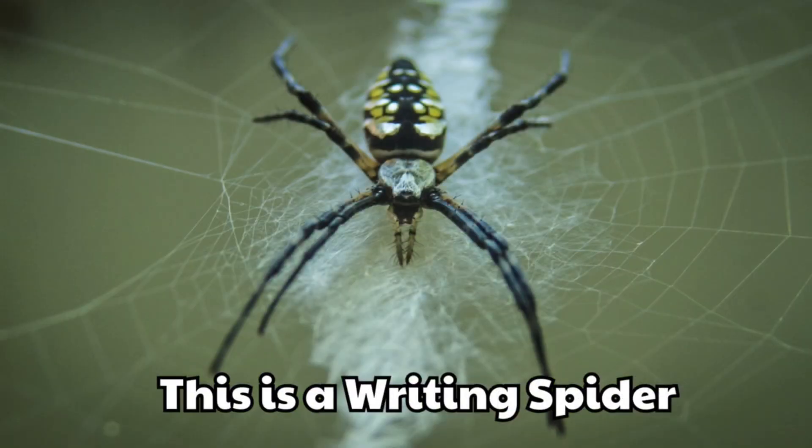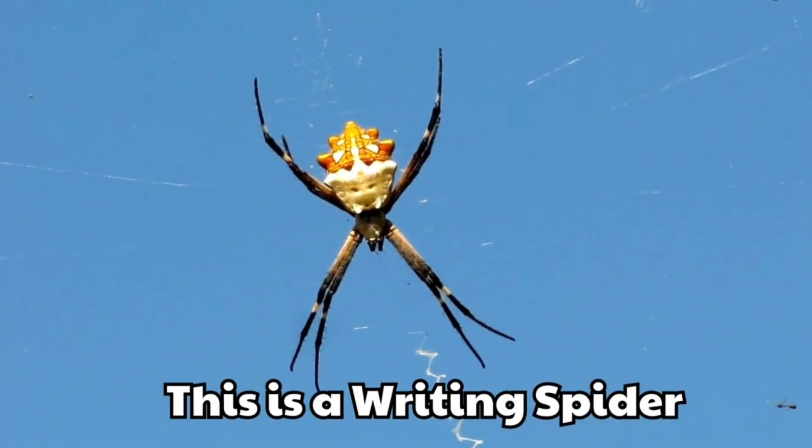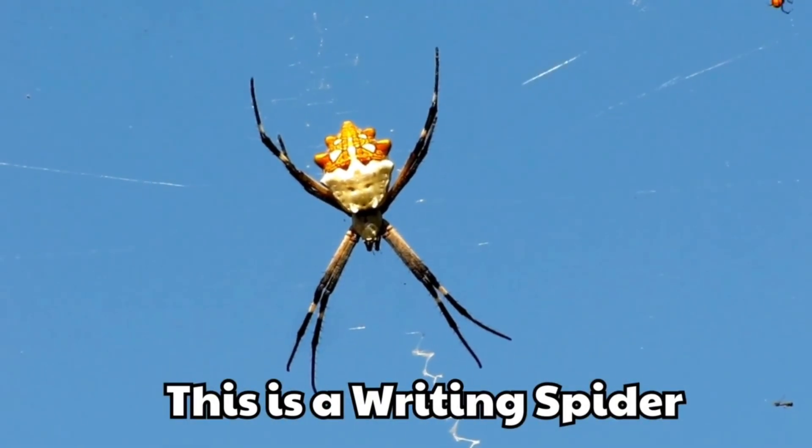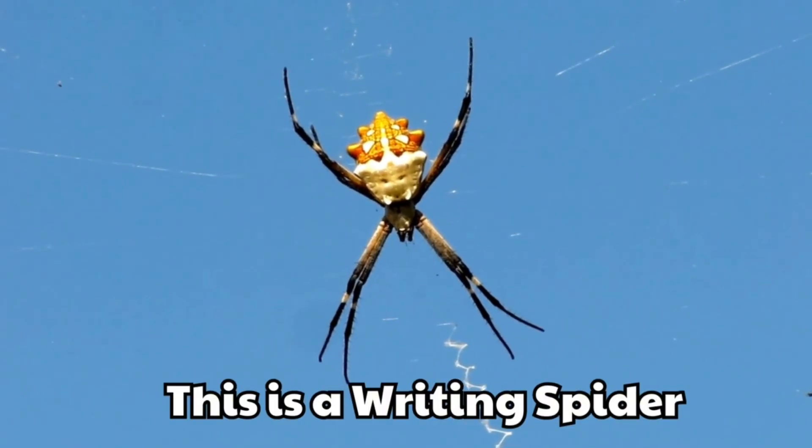This is a writing spider. It makes zigzag patterns in its web. People say it looks like writing.